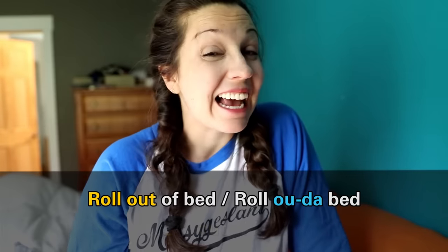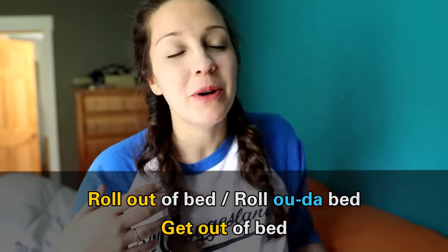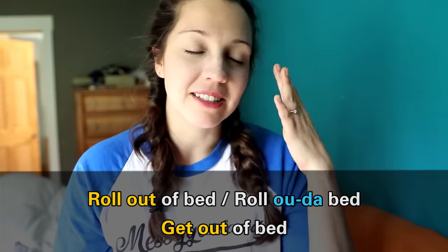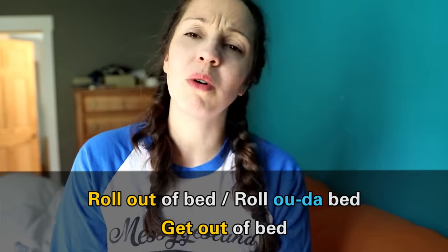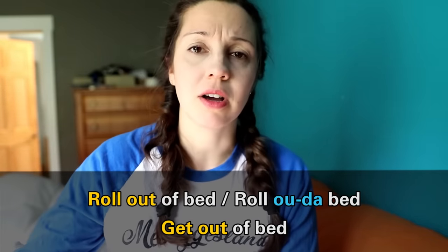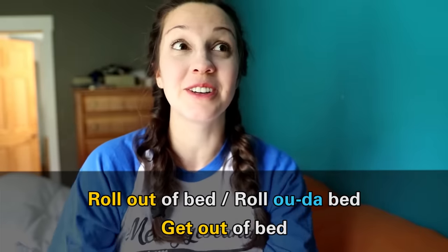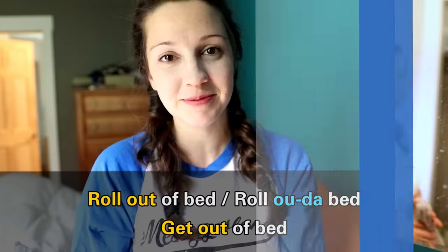You could also say I get out of bed — that's a more neutral phrasal verb. But if you want to let people know you are really tired when you woke up this morning, you might say: when my alarm clock went off, I just rolled out of bed, walked to the car and went to work. You are kind of like a zombie this morning. You just rolled out of bed.